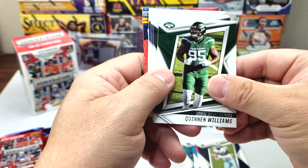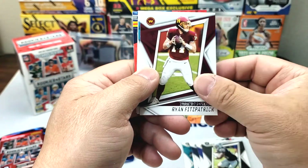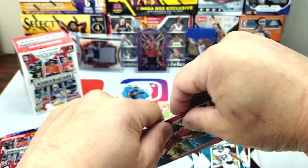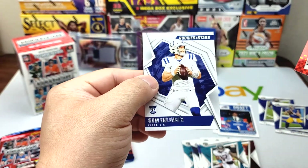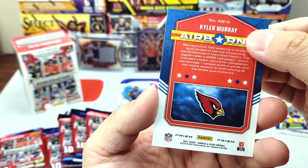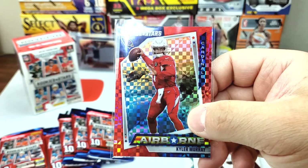Quinton Williams, Devontae Adams, JK Dobbins, Josh Jacobs, Matthew Stafford, Ryan Fitzpatrick, DJ Chark, rookie Greg Russo, and Kyler Murray Rookies and Stars Airborne. On the back we have Sam Ellinger. This is a nice one — this is actually the reason why I bought Rookies and Stars: the inserts look really nice this year.